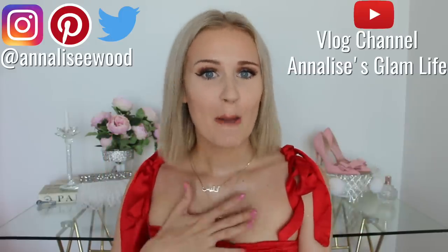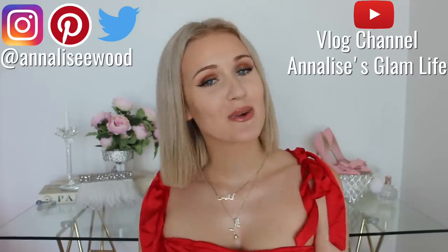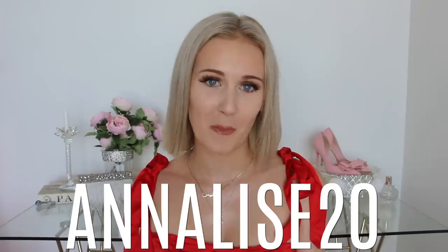Hey friends, welcome back to my channel. My name is Annalise and today's video is very exciting because we are doing a very glam Princess Polly haul. Princess Polly is a really popular Australian brand, and literally all of my friends shop there. I am very lucky to have Princess Polly as the sponsor of today's video. Use the code ANALISE20 at checkout to get 20% off your purchase.